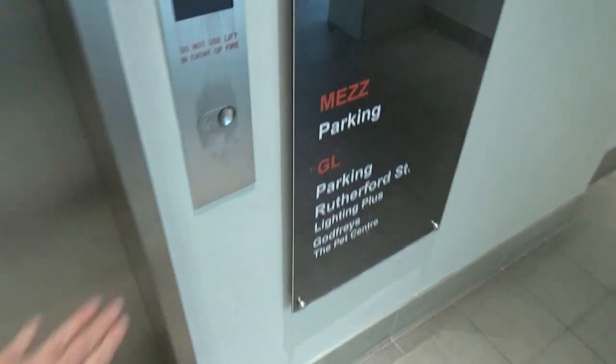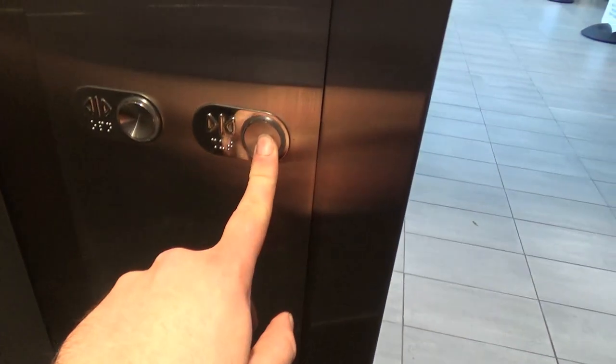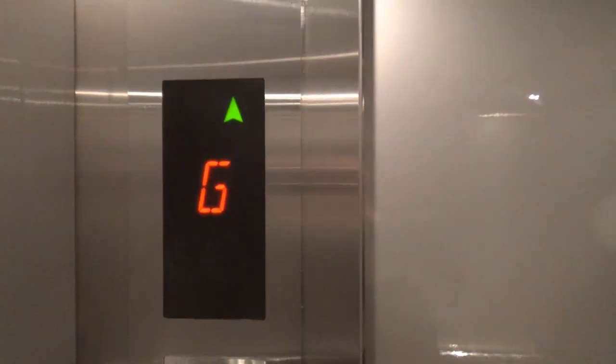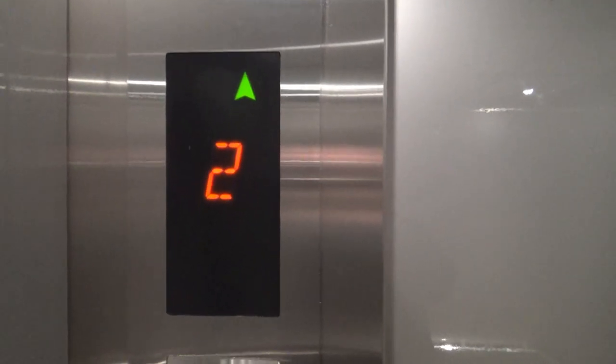I'm at the Harvey Norman Centre today with the Otis Gen 2, at the Harvey Norman Centre lower level. It's a lift that I have filmed many times, but I really like this Gen 2 and haven't filmed it in a while. It's always good to film retakes on lifts that you like occasionally.